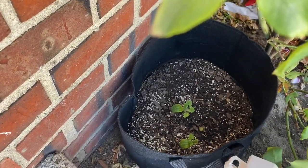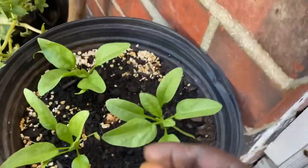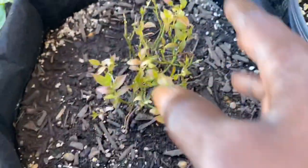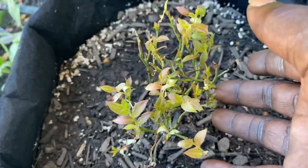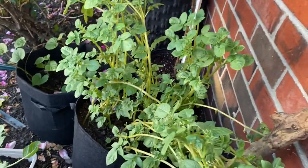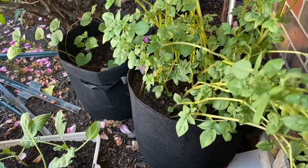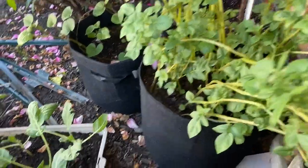One cantaloupe died too — remember I put three and three, and these two survived. The spinach is looking lovely, lovely, lovely. The blueberry bush looks good and healthy — I fed everything out here yesterday. Look at these potatoes — they are going to be beautiful. This is a seven-gallon grow bag of white Yukon potatoes.